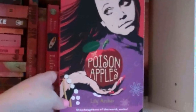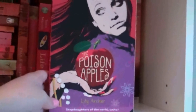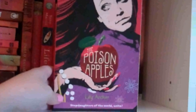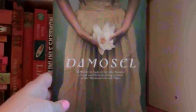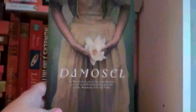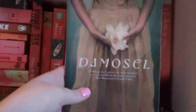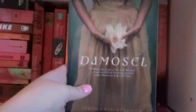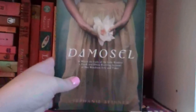And then sitting right here in front, The Poison Apples by Lily Archer. This is a fairytale retelling — if they're cheap enough, it's pretty much a given that I will buy a fairytale retelling without knowing anything about it, and this was the case. And Damosel by Stephanie Spinner — I'm not gonna lie, I bought it on title and cover appeal because I really like it. It takes on the Lady of the Lake from the King Arthur cycles, so I'm looking forward to that.